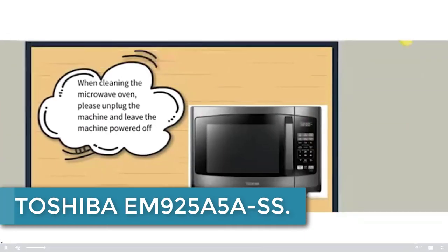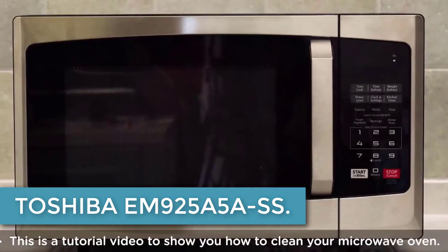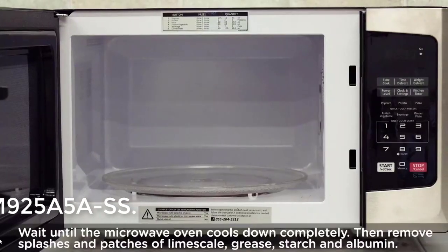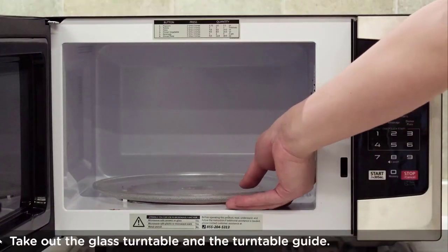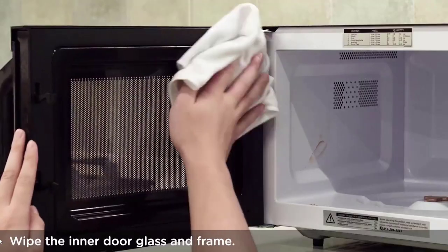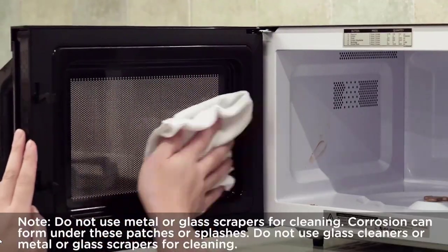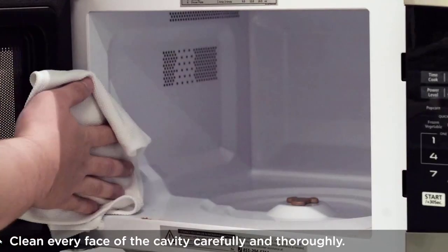Starting at number 5: the Toshiba EM925A5ASS. This countertop microwave oven is a sleek and efficient appliance designed for your kitchen. With a capacity of 0.9 cubic feet and a 10.6-inch removable turntable, it provides ample space for your cooking needs.